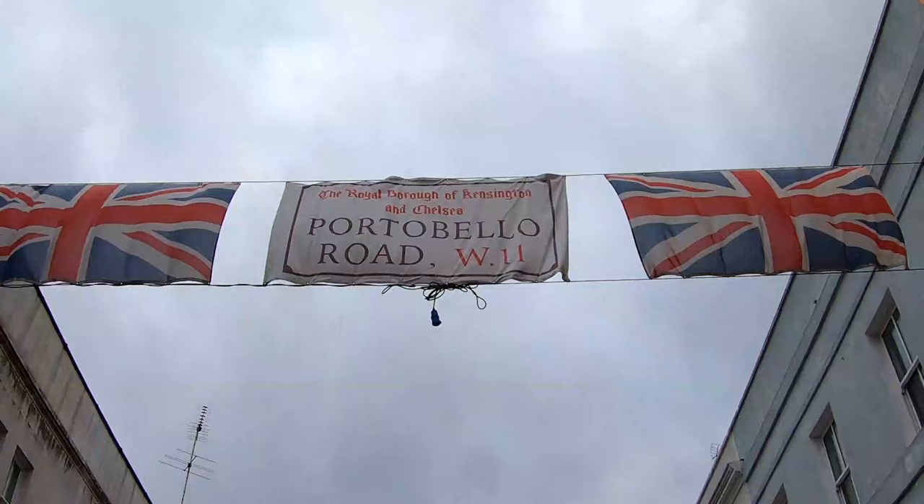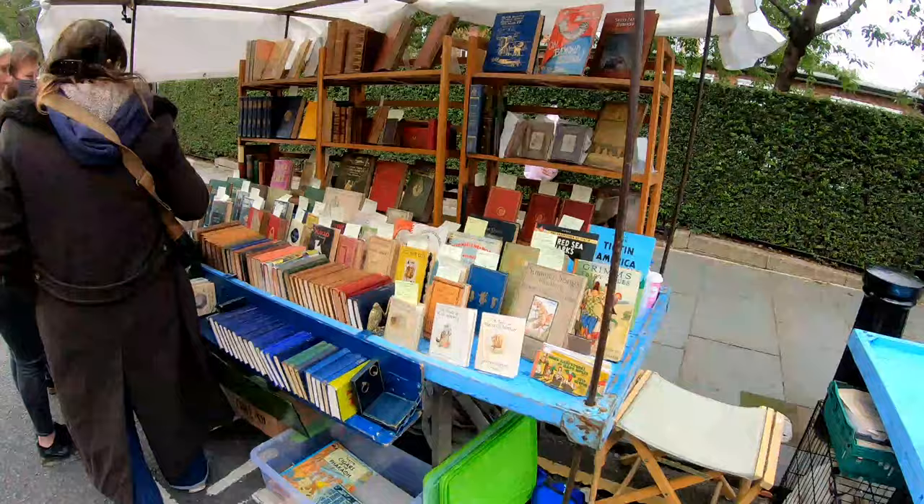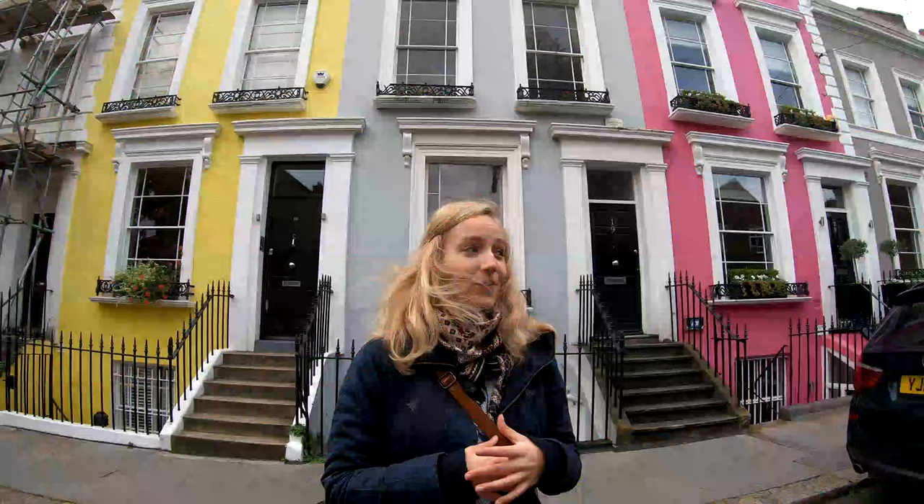Second, there's Portobello Road Market, which is one of the biggest antiques markets in Europe — I think actually it's the biggest in Europe. It's nearly a mile long, so there's everything you could ever dream of. Thirdly, there is the Notting Hill Carnival, which is this massive festival — the biggest street festival. It takes place every August and it's Caribbean inspired, with loads of dancers, musicians, and street food.